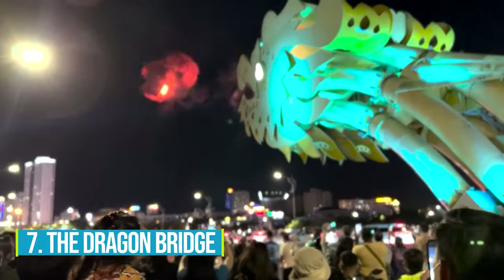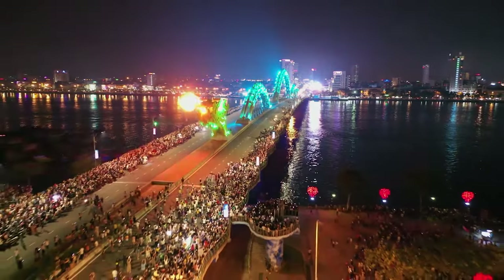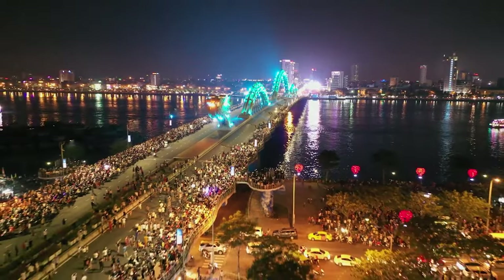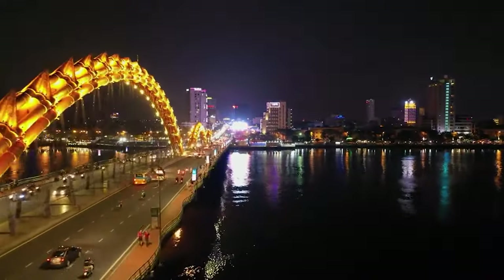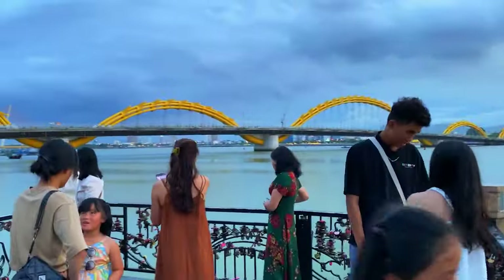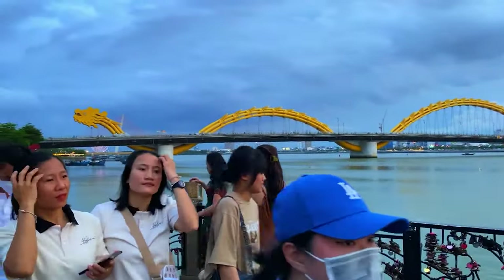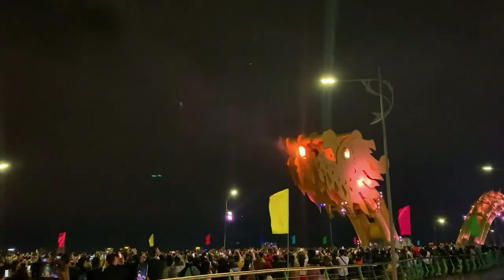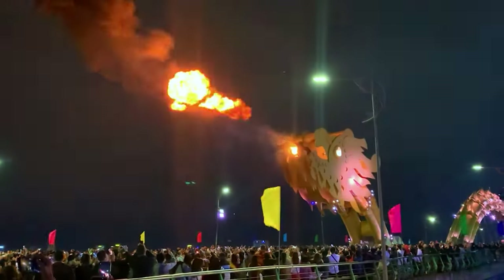Number 7: The Dragon Bridge. What makes the Dragon Bridge so extraordinary? This architectural marvel is not just a bridge — it's a symbol of ingenuity and artistic expression. Spanning an impressive 2,200 feet across the Han River, it grabs your attention with its awesome dragon-shaped design. The Dragon Bridge is not only a feast for the eyes but also a hub of activity. Take a leisurely stroll along its length and enjoy the vibrant atmosphere, and don't miss the chance to witness the spectacular fire-breathing shows that light up the night sky.